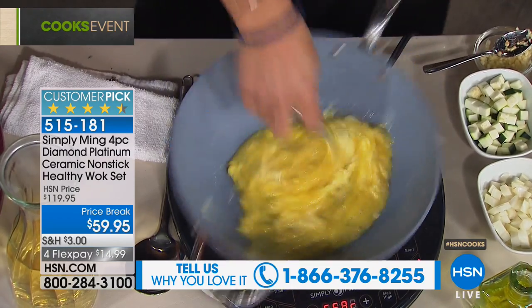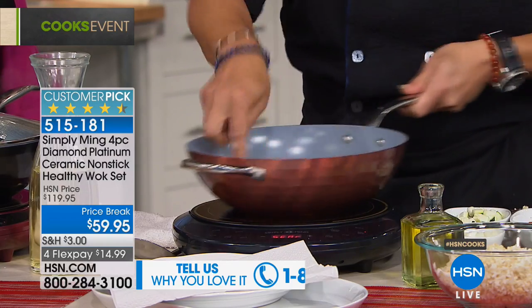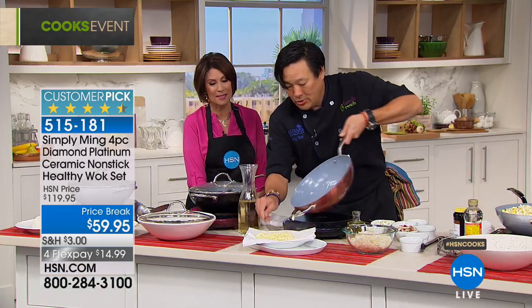I did eggs for 20. I had a party the other day for my daughter's 18th birthday — eggs for 20 in my wok. Look at this, this is scrambled eggs, this is for fried rice. But just notice how nothing sticks, guys. Nothing. Technolon Plus. Scrambled eggs.